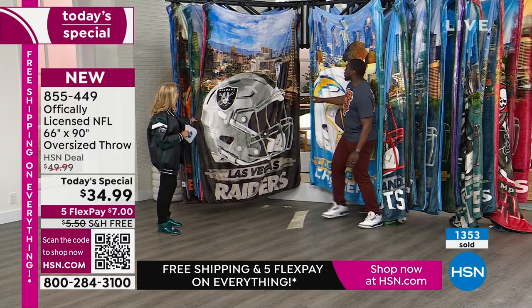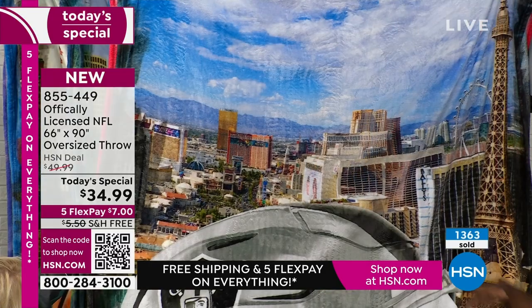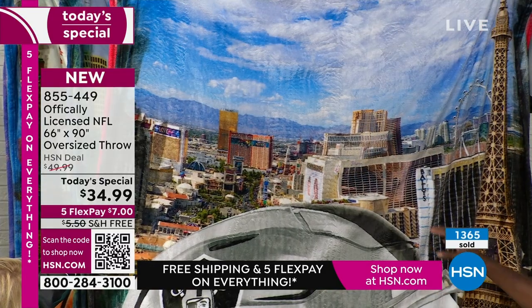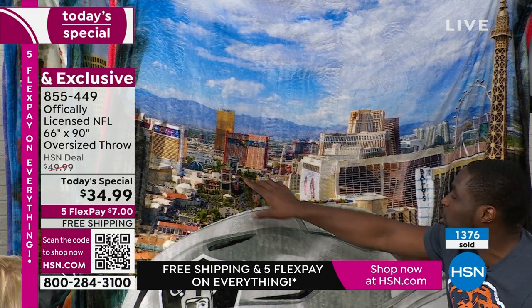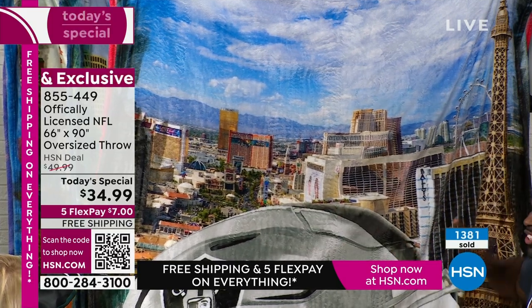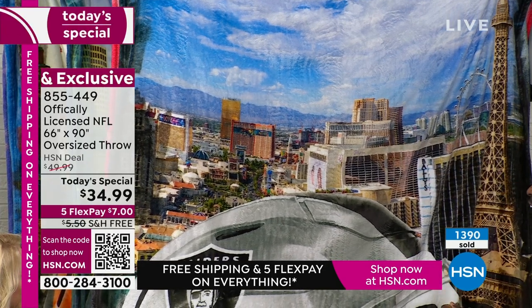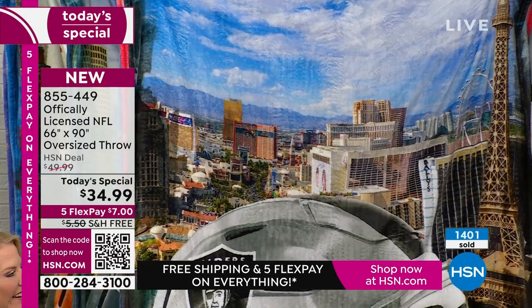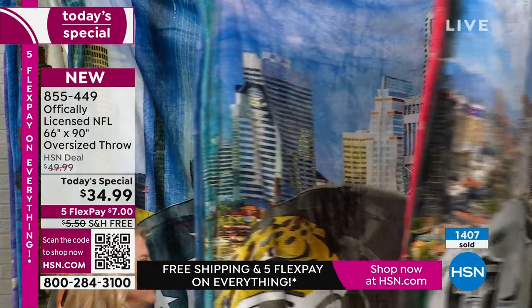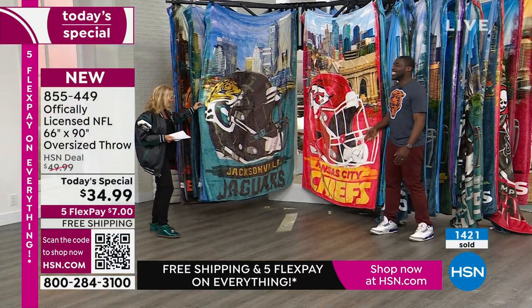This is Vegas — you can even see some of the casinos in the background, some of the buildings. Sam was in Vegas a couple months ago doing some XFL games and recognizes some of these buildings and walkways, even Caesar's Palace. All of these designs are actually sublimated onto the throw, so that means it stays soft — that's how it's able to be so smooth. As you wash it, it actually gets softer and softer, and it doesn't dull.